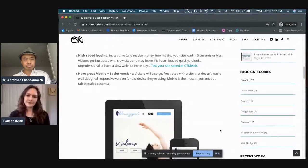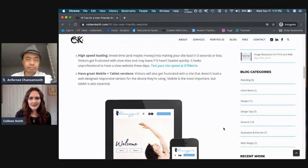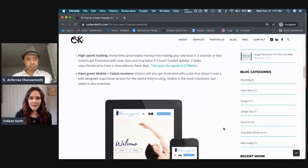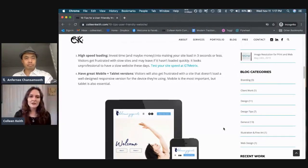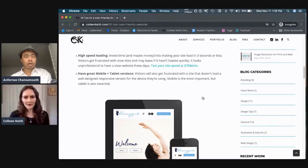Tip number three: high speed loading time. Definitely invest time and possibly money to get your speed loading quickly — ideally three seconds or less. Really professional websites like your banking website load in one or two seconds flat, so people are expecting that. If they see a very slow loading website, they're going to lose trust in it, think something's wrong, and go off to your competitor. High speed loading is very important.